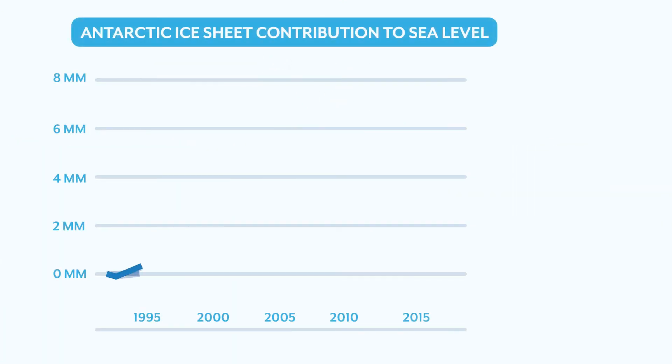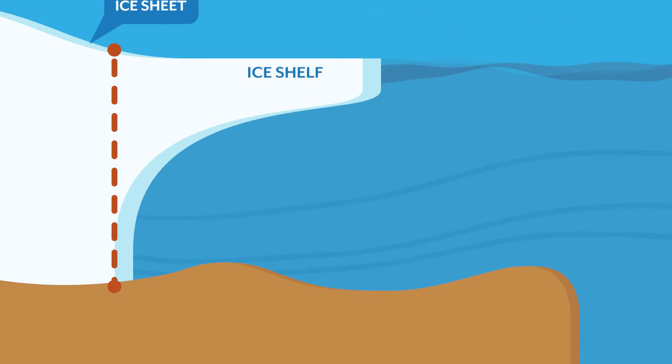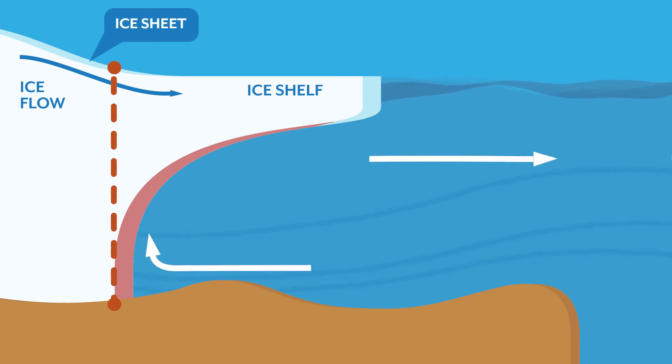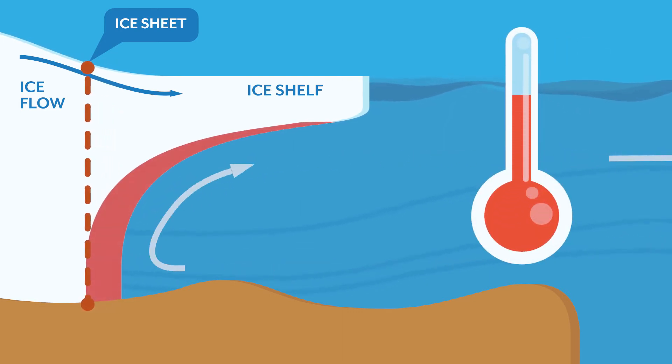Over the last two decades, Antarctica has been losing mass at a faster and faster pace. This is mainly because deep warm ocean waters in West Antarctica have reached the ice shelves, leading them to melt from below. With further climate change, melting underneath the ice shelves will be amplified.